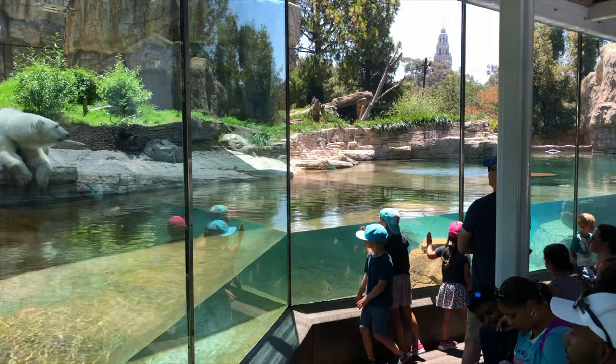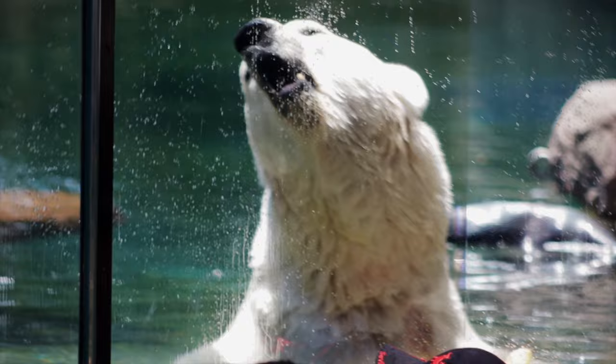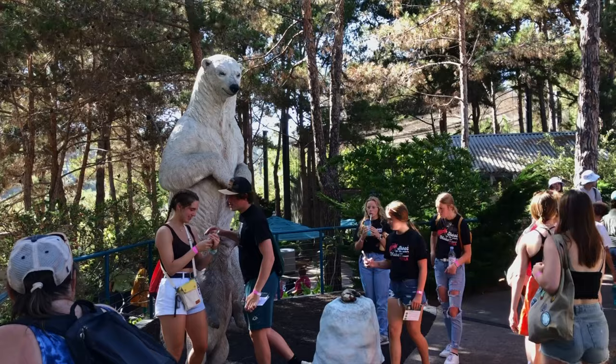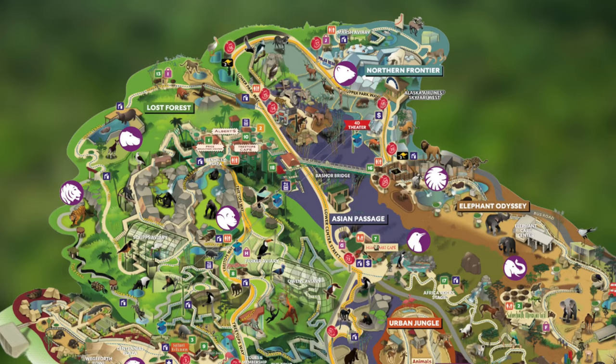Heading to the northern frontier, we find the polar bears, which are the largest bear species, weighing up to 1,500 pounds. They live around the Arctic Circle, where they spend so much time on the ice that they're actually considered marine mammals. They're believed to have evolved from a group of brown bears isolated by glaciers during an ice age around 150,000 years ago. They have special adaptations to life on the ice, such as large paws and pointy claws that help them with traction. There are some really good photo opportunities at the polar bear exhibit.